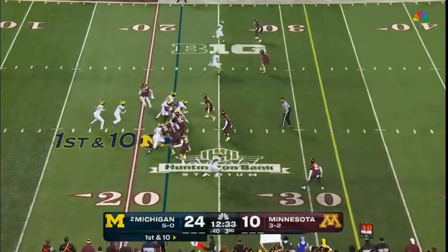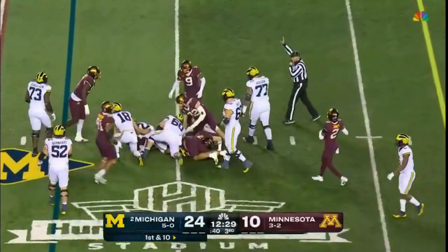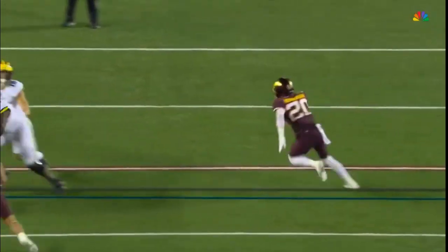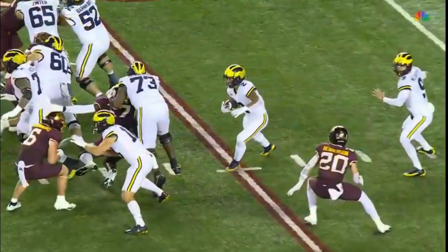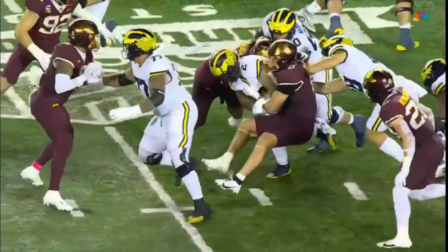Pretty remarkable, and now Michigan looking to extend what is currently a two-touchdown lead with Blake Coram on the ground drive. Here's the end of the play — you just can't really see as he dives in there, but he's still on the ground. See that number 20 coming in towards the end.